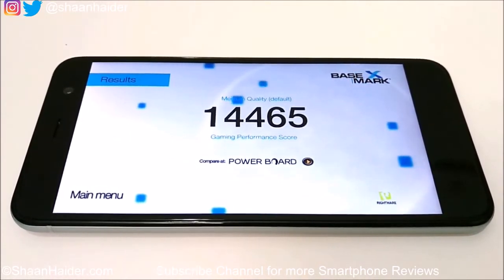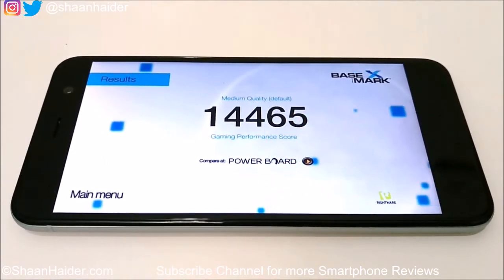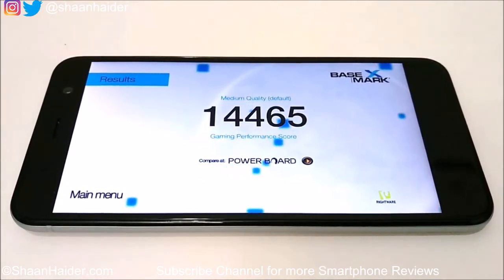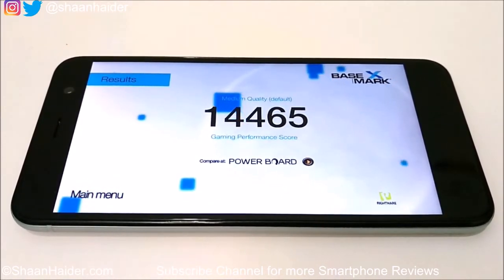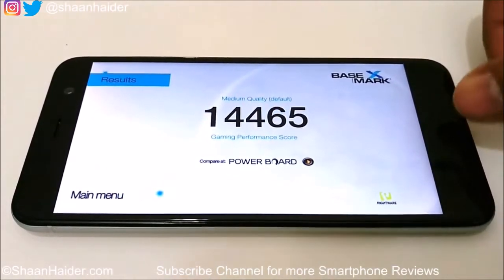Just to give you an idea, the Samsung Galaxy S7 Edge and HTC 10 — last year's flagship devices — score between 35,000 and 40,000. One thing to note is that during the Antutu and Basemark X GPU tests, there were lots of frame drops and skipping of frames on the Uplay, which clearly shows the GPU is not performing well. We will cover this further in a detailed gaming review.